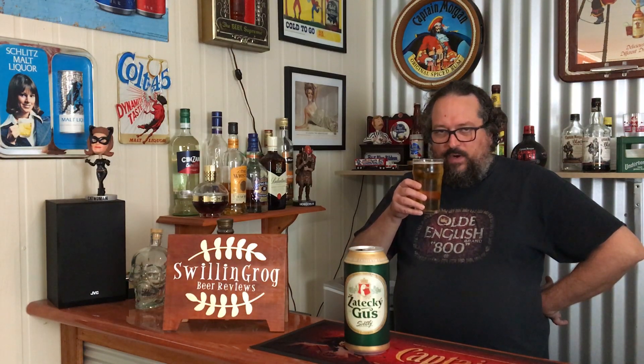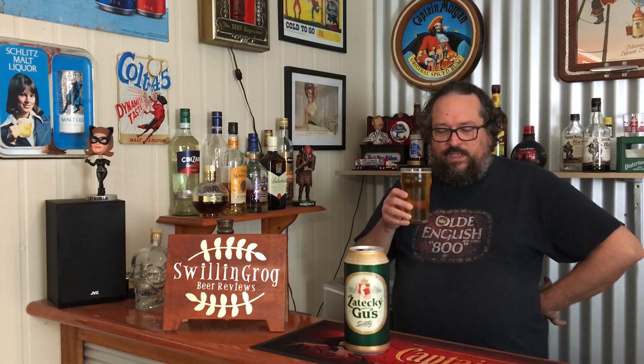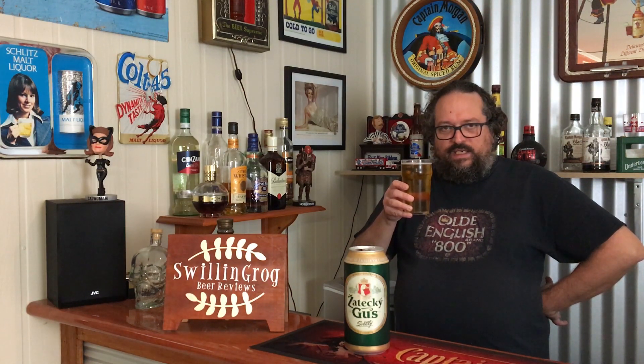Certainly one that would allow you to session this. I prefer beers that are up around five to six percent, but most of the Russian beers I've had in the past haven't disappointed, so I'm looking forward to trying Zeytikigus Svidli — I hope I'm pronouncing that right.